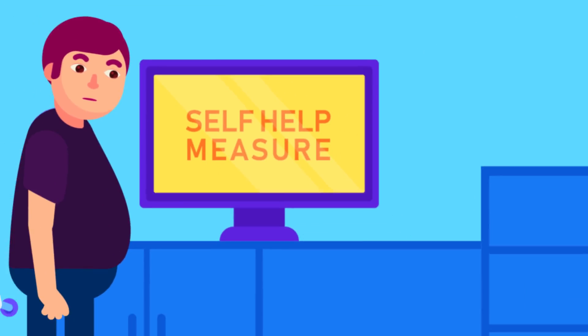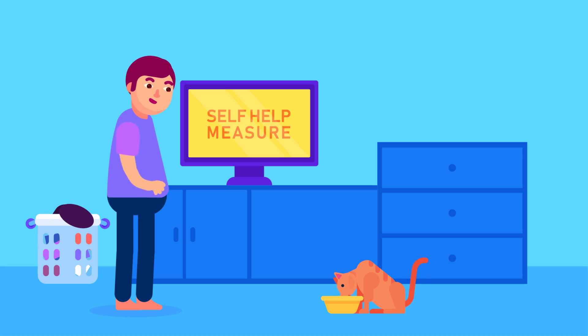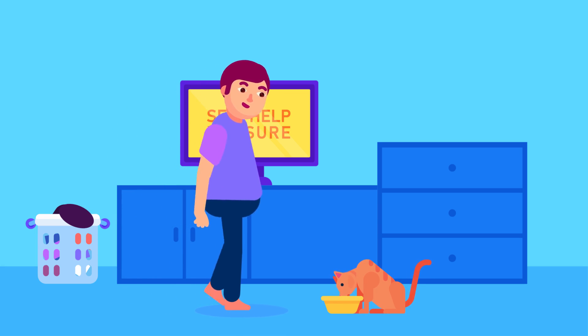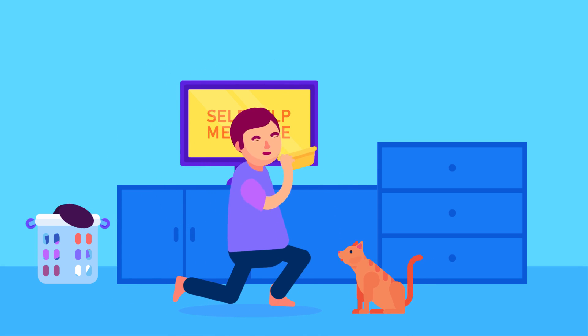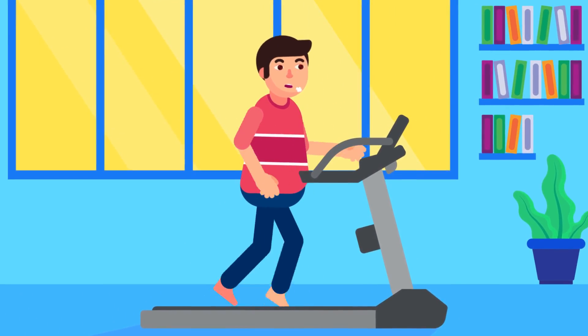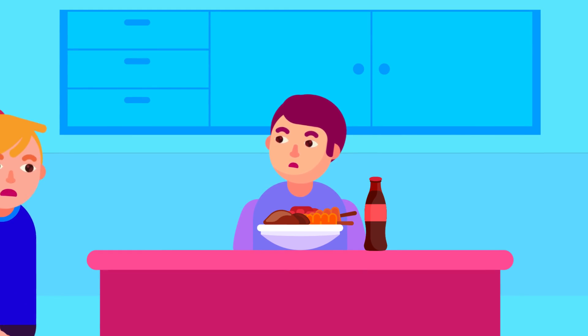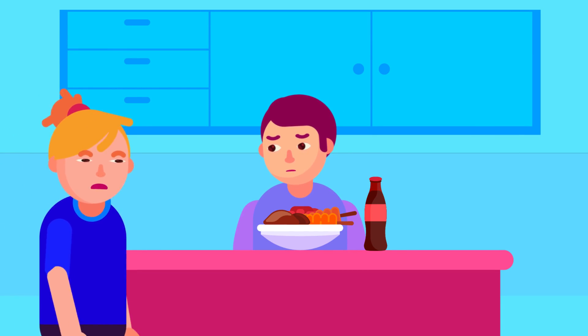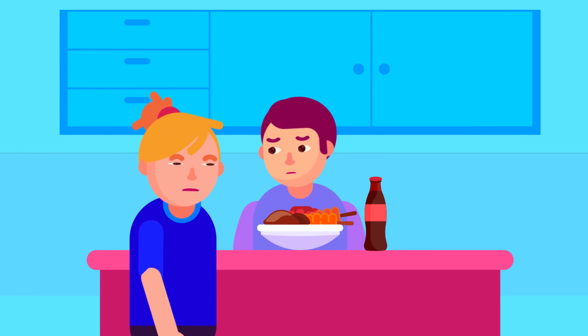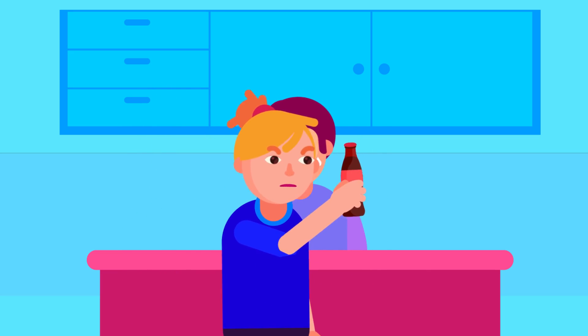Self-help measures to ease pain or discomfort include: lose weight if you're overweight, avoid dehydration by drinking plenty of water, control blood pressure and diabetes, and be cautious of raised cholesterol. Modify your diet — foods to avoid include those with high purine content such as sweetbreads, liver, and kidney, as well as foods or beverages sweetened with corn syrup or high in fructose.